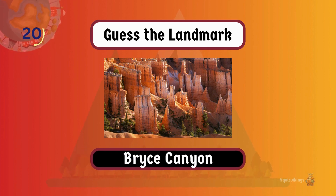Bryce Canyon is famous for unique hoodoos — tall and thin rock spires formed by erosion.